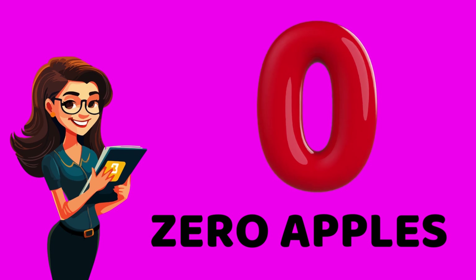Hi, kids. I am zero. Come on, say my name. Zero. Look around. How many apples are here? Yes, none. Zero apples. Do you remember my name? Yes, it's zero.